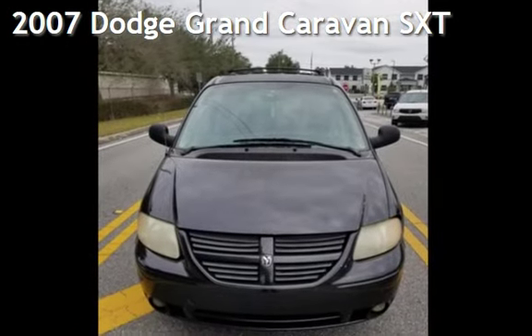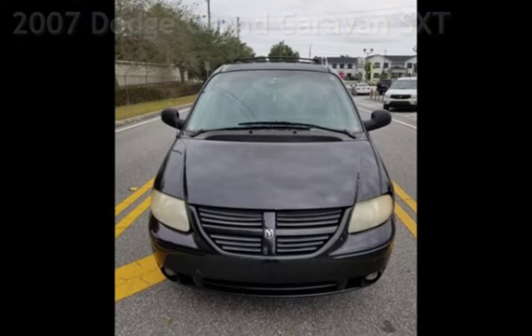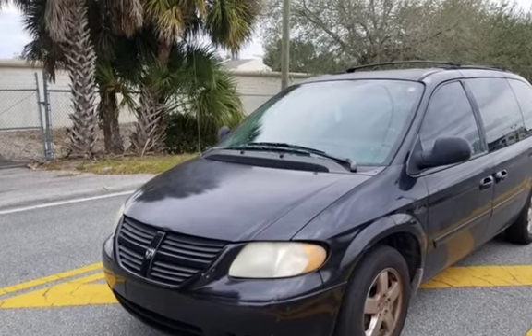Presenting a pre-owned 2007 Dodge Caravan SXT. This four-door van has a six-cylinder, 3.8-liter V6 engine, with front-wheel drive and an automatic transmission.